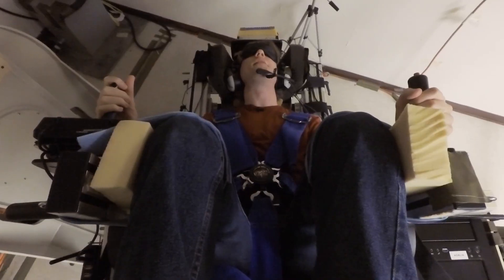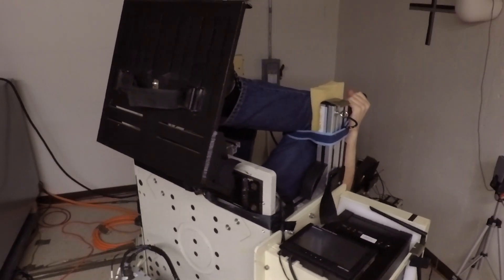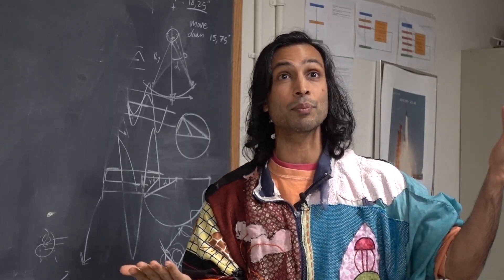And people become wicked spatially disoriented. I put pilots inside there — they don't know where they are. 90% of people have no idea.